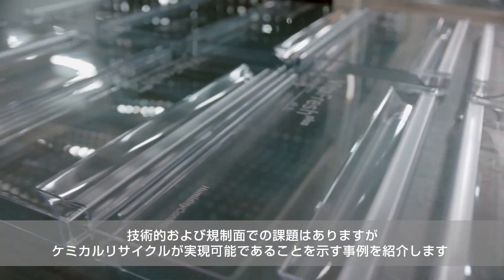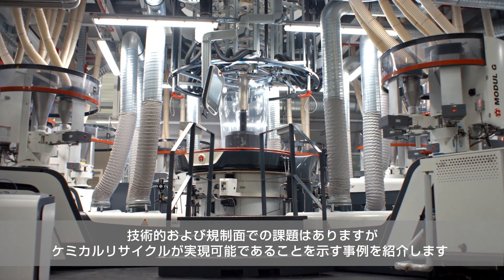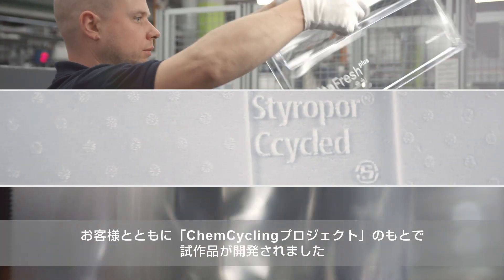The examples show that chemical recycling is feasible despite some technical and regulatory challenges. Together with customers, the following prototypes were developed in tests within the ChemCycling project.